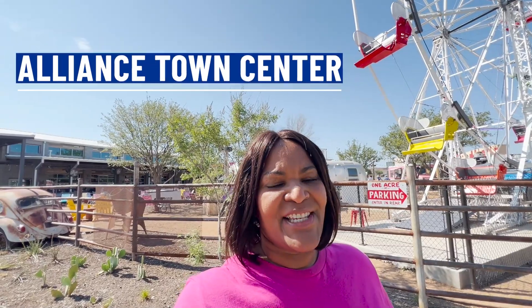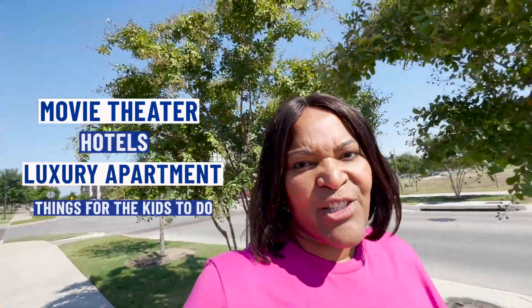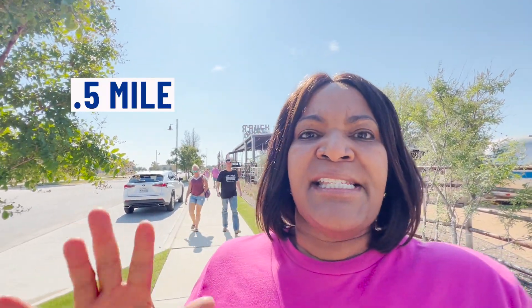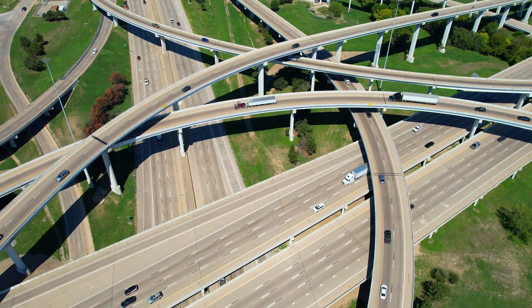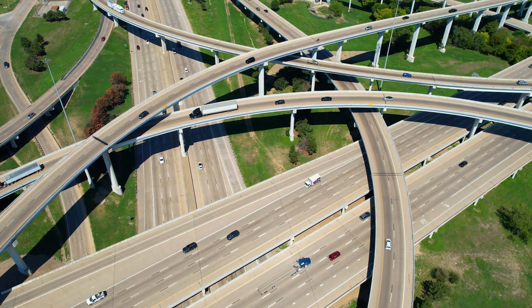I'm in North Fort Worth in Alliance Town Center — the truck yard is right behind me. There is so much activity going on here. Over the past few years, this area has boomed with growth and development. There is a movie theater, hotels, luxury apartments. You have things for the kids to do, things for you to do — everything you need is right here. About a half a mile behind me is I-35 North, one of our major highways that will connect you with almost anywhere you want to go in our Dallas-Fort Worth Metroplex.